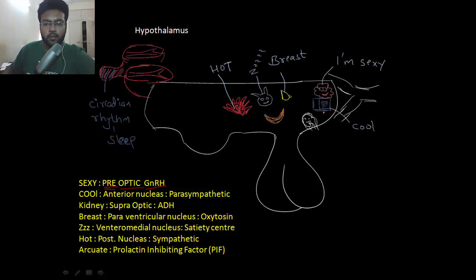The next one is the cool nucleus — the anterior hypothalamic nucleus. It's cool because it activates the parasympathetic nervous system and maintains body temperature towards the cooler side.